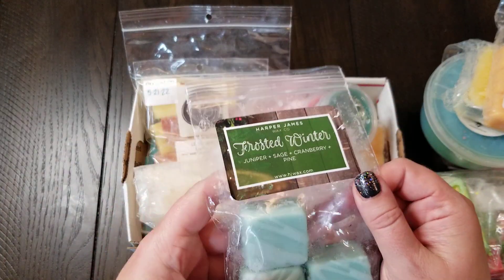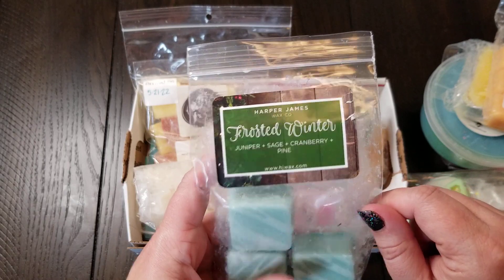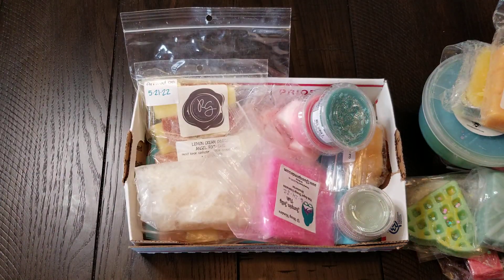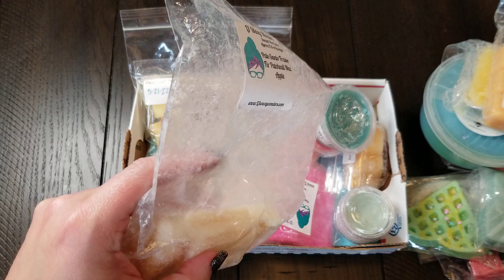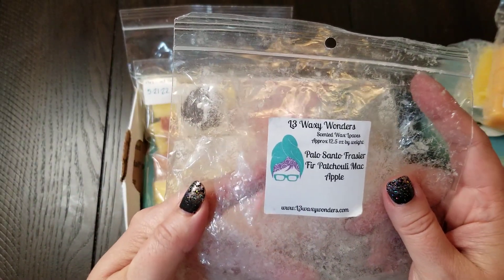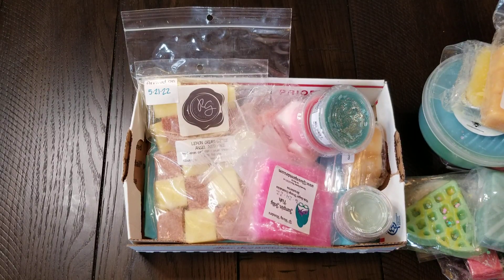I've never tried Harper James Wax, so this is a good opportunity. This is Frosted Winter — juniper, sage, cranberry, and pine. A lot of pine scents can be headache-inducing for me, but I've stuck my face in this one about three times today and it is not. I've noticed I used to be a seasonal melter, but I really am not anymore — it's whatever the mood strikes. From L3 Waxy Wonders, this is Palo Santo, Frasier Fur, Patchouli, and Mac Apple — all things that I like, and together it's great. So I'm looking forward to that one.